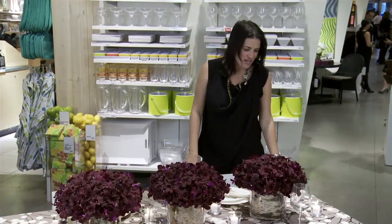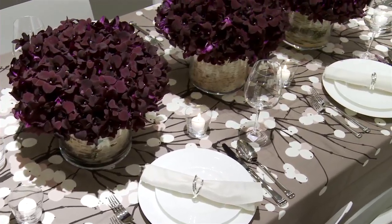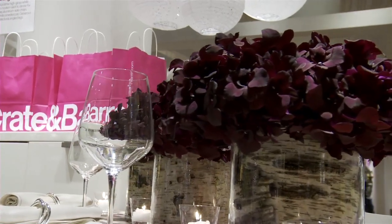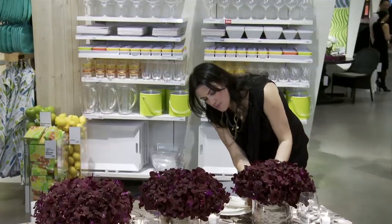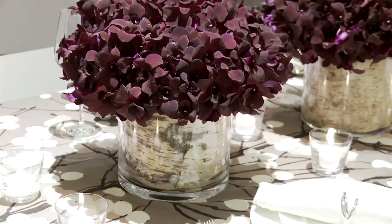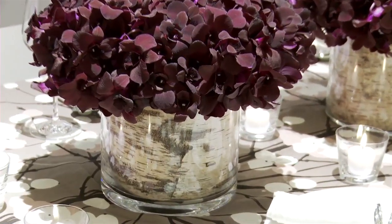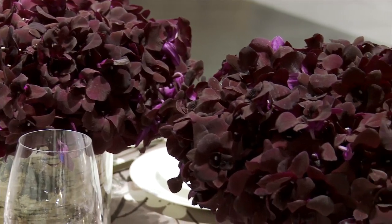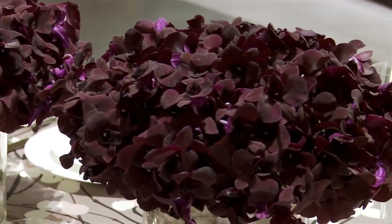I've set up a couple tables. This one has the Barmeco cloth, my favorite one, with lots of branches. So I thought I would incorporate some natural themes. I have some glass vases here with birch bark on the bottom and these beautiful purple dendrobium orchids. I've never even seen them come this color.